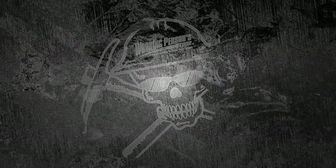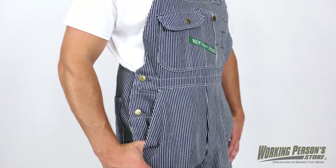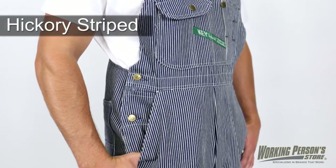When you're looking for men's overalls, Working Person Store has styles that can handle your workload. From holding your tools to keeping you comfortable, these Key men's hickory striped overalls can manage it all.